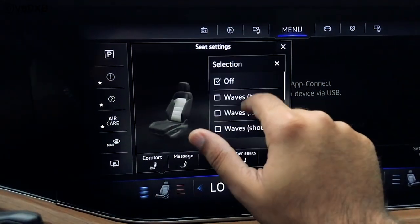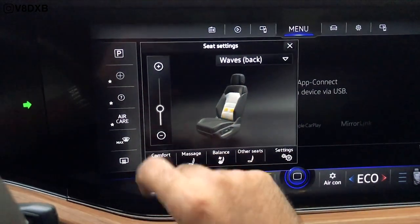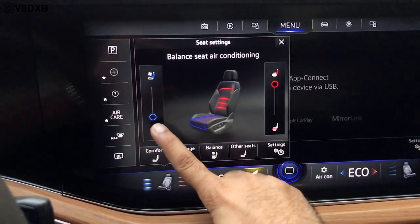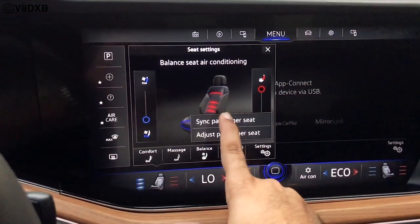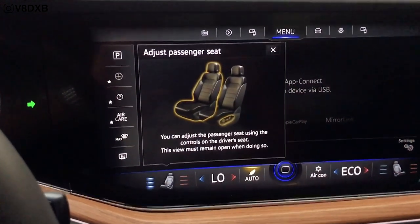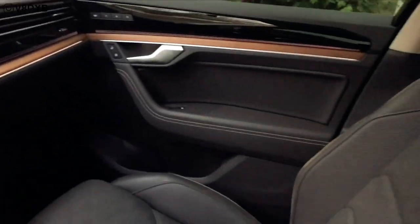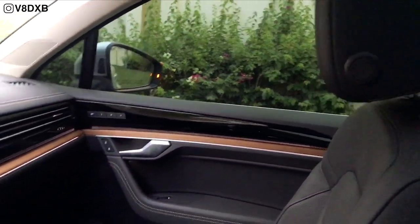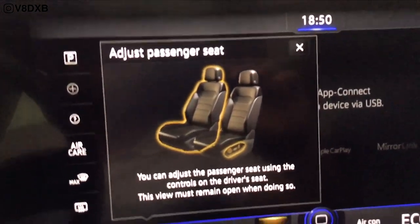The car also comes with a massage feature — you can turn it on, vary the intensity, and there's a 'balance' option that puts warm air at your back and cool air at your seat. Interestingly, you can even adjust the passenger seat position from your own seat controls — not entirely sure why, but it's there.